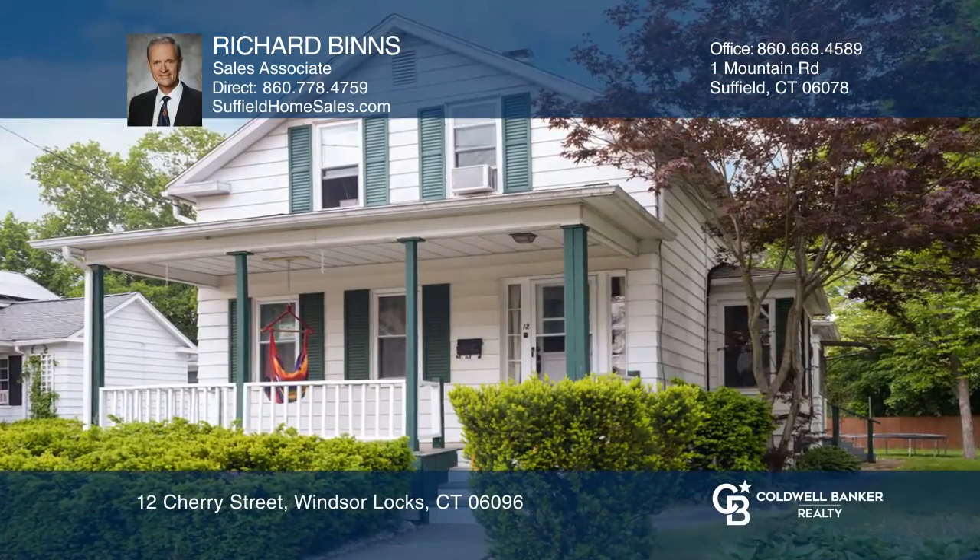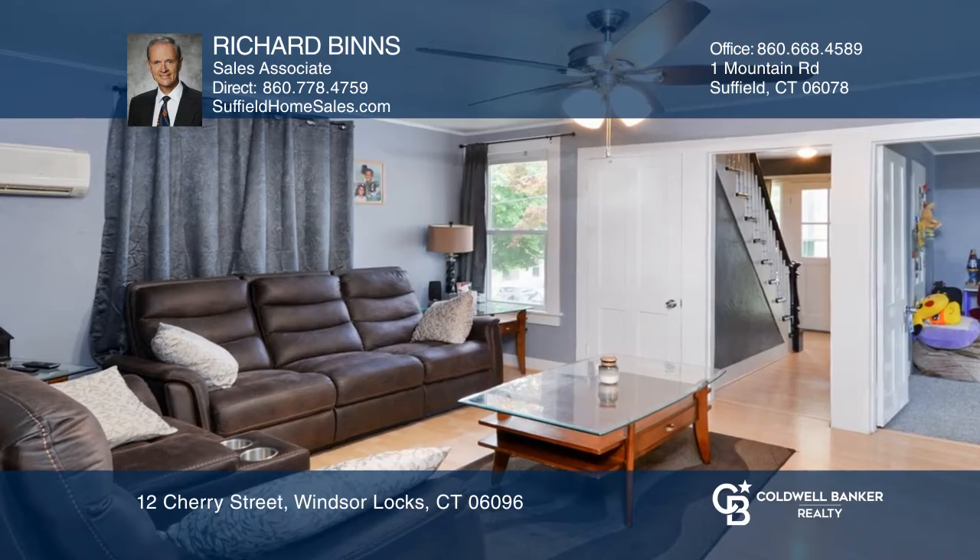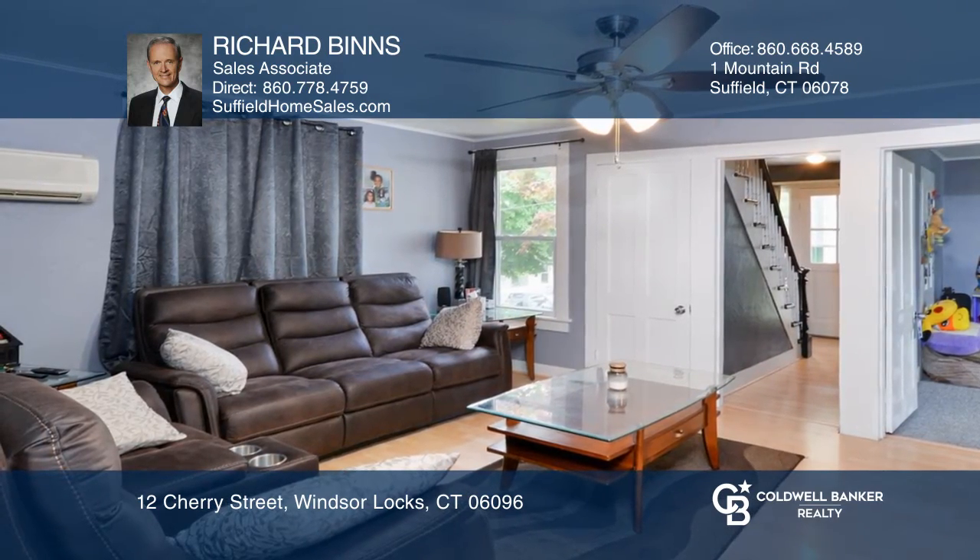Feel the warmth of this remodeled cape with an open plan living room, dining kitchen area, and an updated bathroom and bedroom.